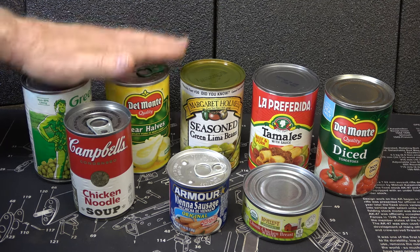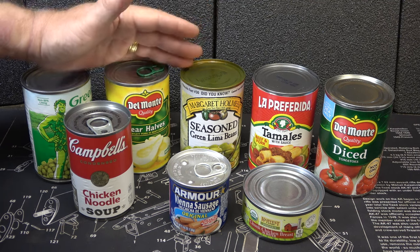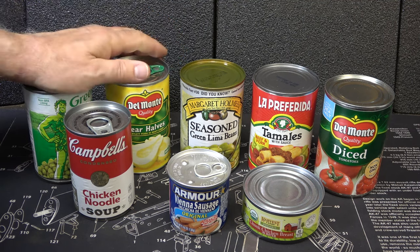You should always smell the contents of your can. As long as it smells good and it looks good, you should be good to go. But like they say, when in doubt, throw it out.